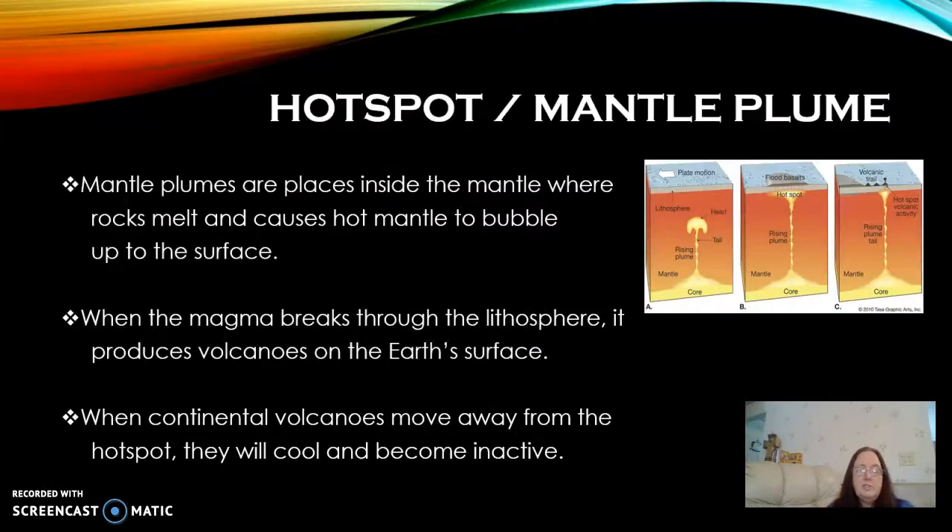The mantle plume is an area inside the upper mantle or the asthenosphere that is so hot that it causes rocks to melt and bubble up to the surface. As you can see in this diagram, the magma pushes upwards and eventually breaks into the lithosphere to create that new crust. The new crust is going to be basalt because it comes up from the ocean. This hot spot is an area of volcanic activity and will remain volcanically active until the continental volcanoes drift away from the hot spot, which will allow them to cool and become inactive.